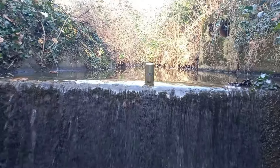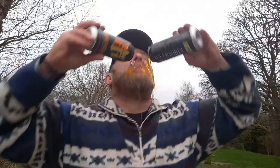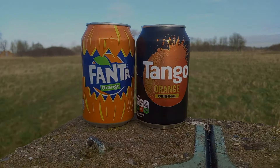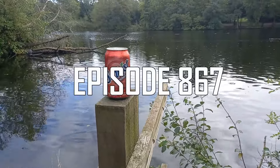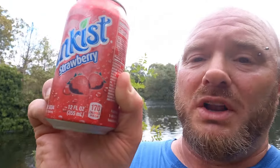Thanks, and welcome to another drinks review. This will be my Sunkist number six. Last night I did the cherry limeade — wow, best one in the series so far. It's a 355ml can with 170 calories, so there's no confusion about that: it's a strawberry soda.